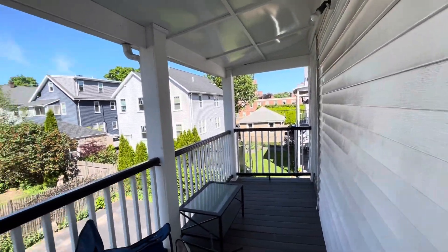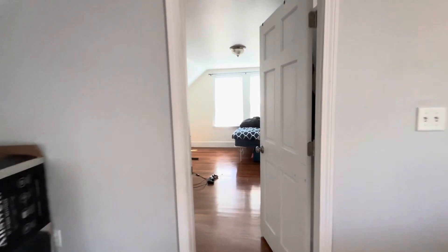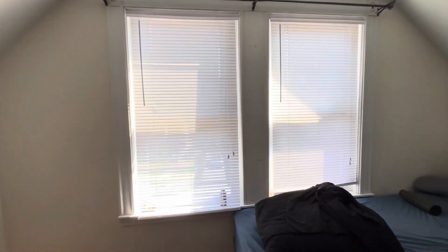We had a contractor price that out. The top floor in front of the house.